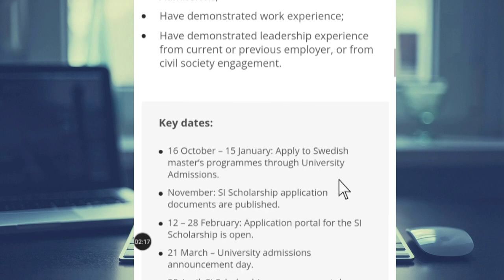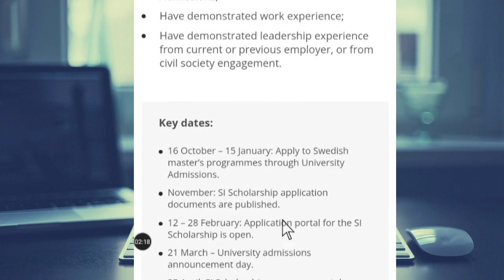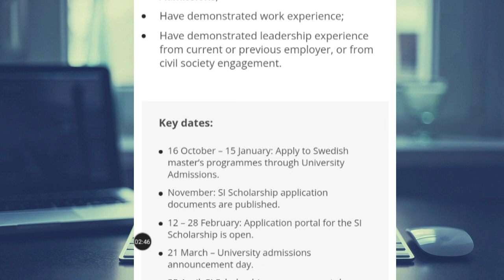Here are the key dates. From the 16th of October to the 15th of January, you can apply to Swedish master's programs through university admission — this is ongoing. Then we have the 12th to 28th of February for the SI scholarship application window. The 21st of March is the university admission announcement day, and the 25th of April is the SI scholarship announcement day.